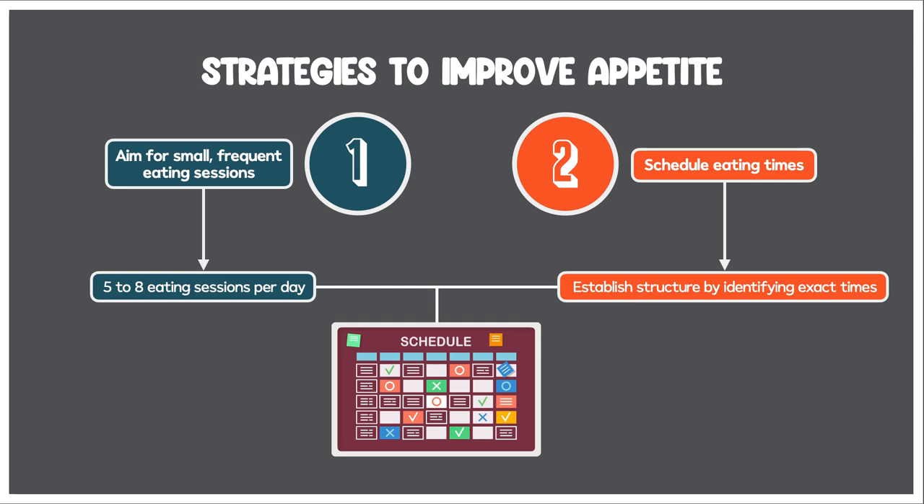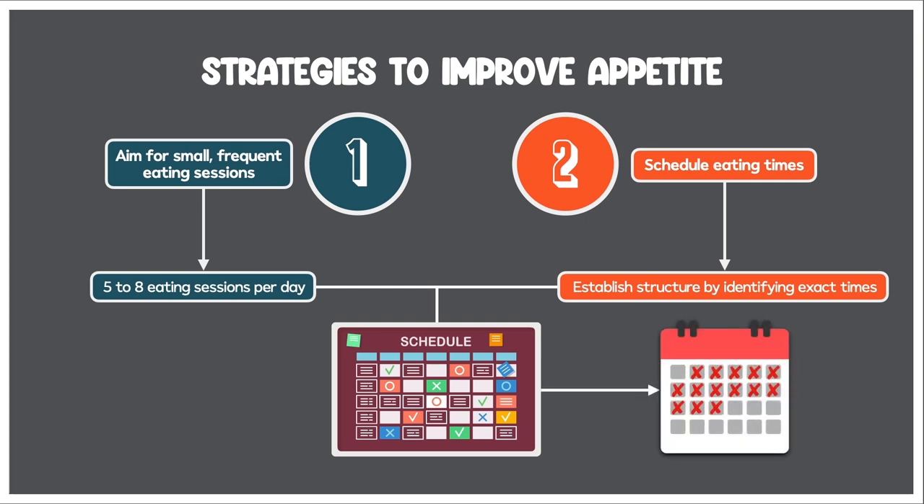Creating a schedule decreases the likelihood that this happens. I've also found that eating at regular times, day after day and week after week, encourages the body to anticipate food at or around the same time each day. This way, even if the patient doesn't feel hungry in the morning, if they're diligent about eating even a small amount, the body will eventually begin to crave it.